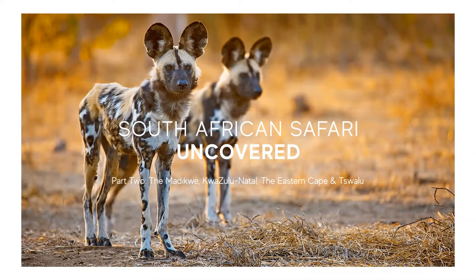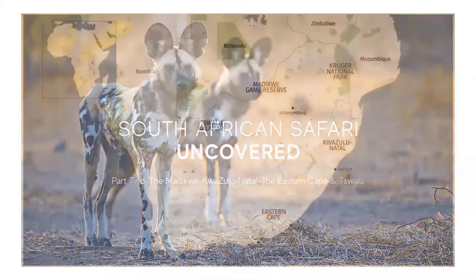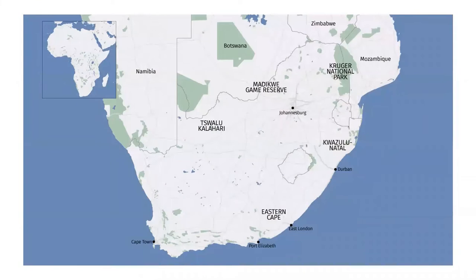Although the Kruger National Park and the surrounding reserves discussed during the last webinar make up one of the largest and best known of the African parks, South Africa offers far more than just one destination or region to visit for a safari experience.